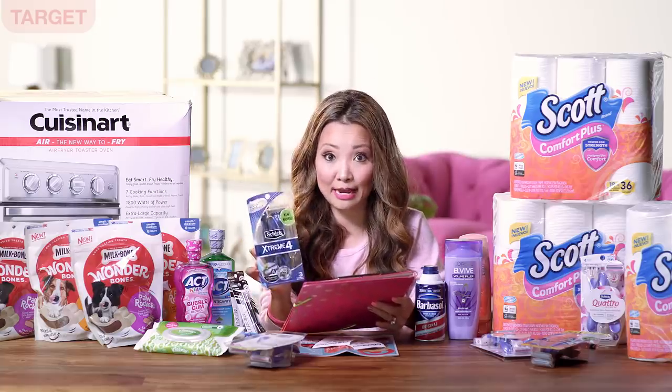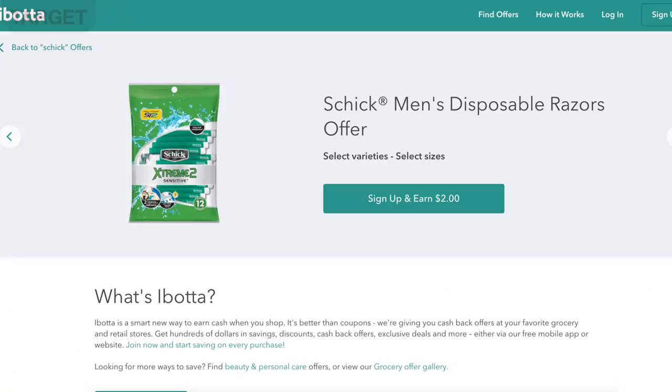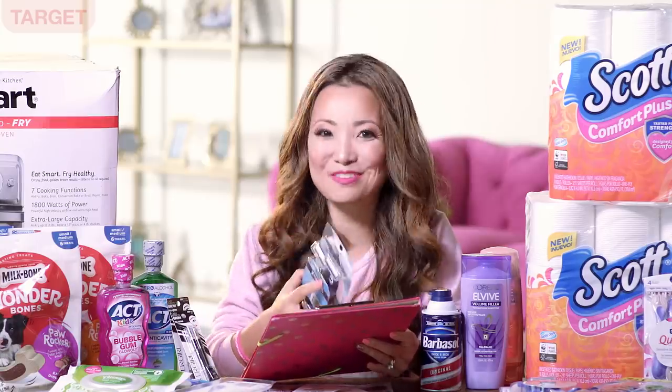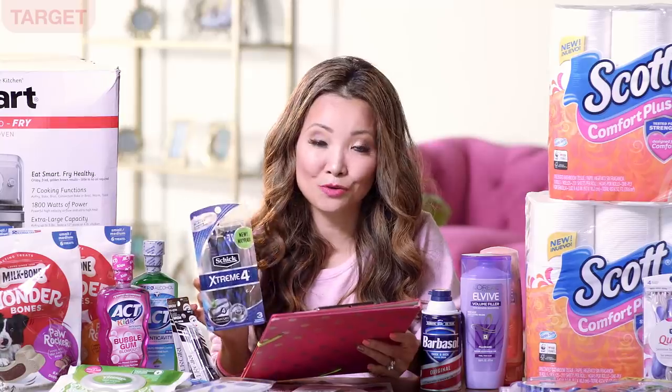You can mix and match anything that is participating. If you plan to buy any of the men's disposable razors, there is a separate Ibotta offer on men's Chic disposable razors — submitting for that separately gets basically the same final price of free plus a $2 moneymaker.